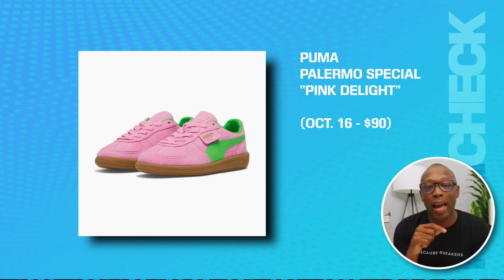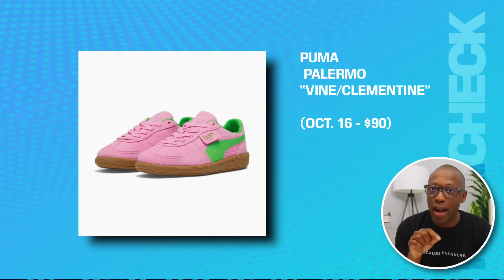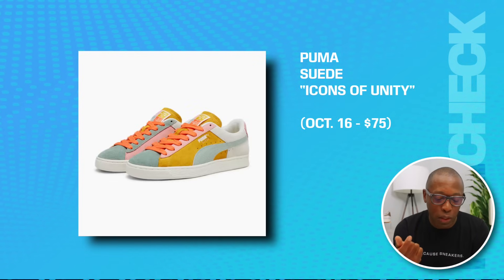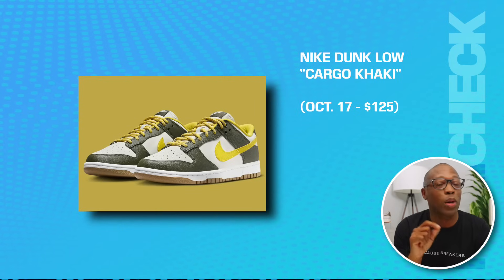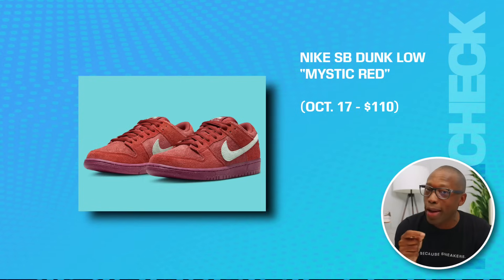We've got a handful of Pumas and Dunks dropping on the 16th and the 17th. First up, we have the Puma Palmeiro Special Pink Delight on the 16th for $90. We have that same shoe in the Vine and Clementine for $90. The Puma Suede Icons of Unity on the 16th as well, those are going to be $75. The Nike Dunk Low Green Snakeskin on the 17th for $125. We also have the Cargo Khaki for $125 on the same day, and then the Mystic Red for $110.